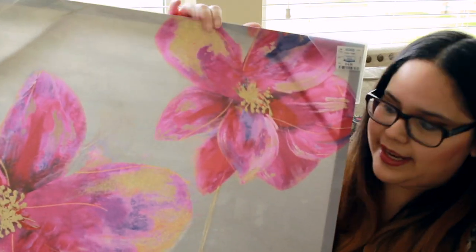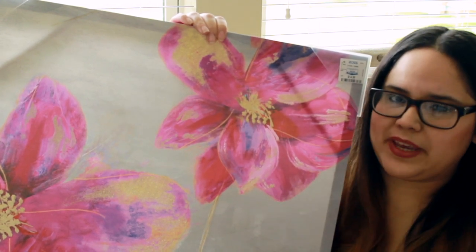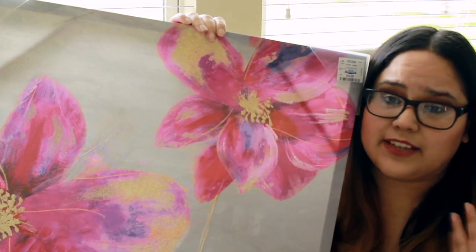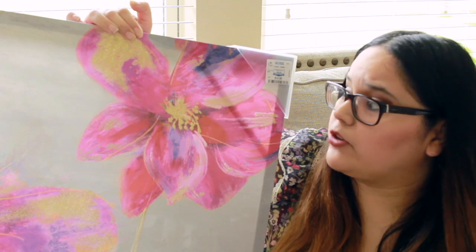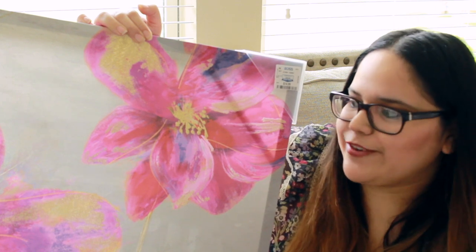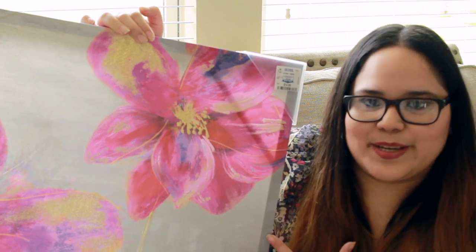The last thing I got from Ross is a beautiful wall art piece. It's a gorgeous floral painting with a beautiful fuchsia hot pink color and really pretty gold foil on it. This is definitely going into my office. It was $14.99 - Ross wall art is so affordable. This probably would have cost $24.99 or $29.99 at Home Goods or TJ Maxx.